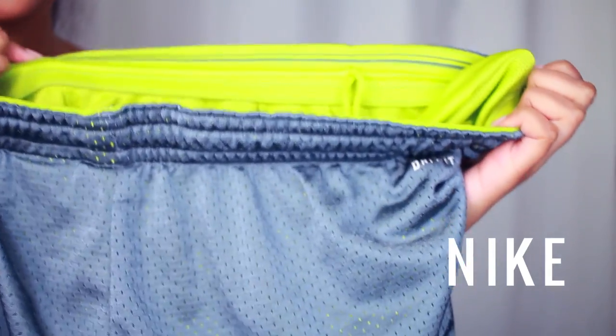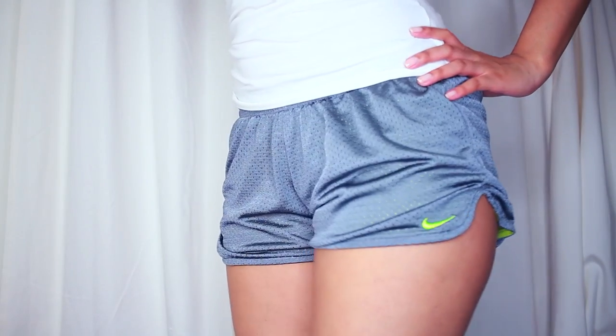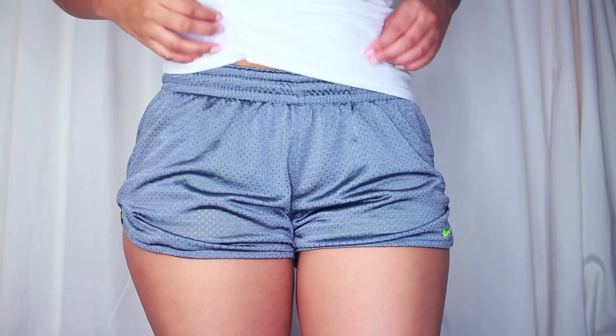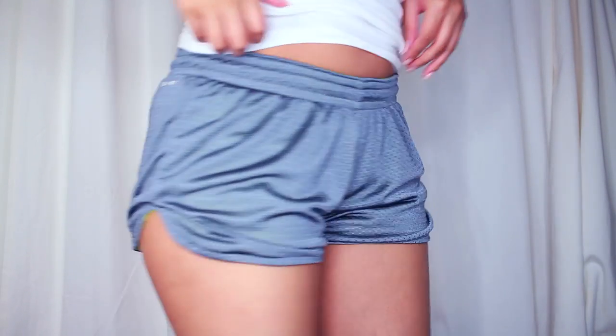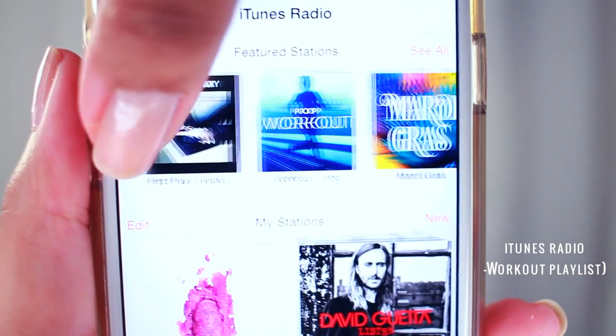For cardio at home, I don't typically go out in shorts. I just don't like going outside in shorts and running, so I like to keep these for at home. But these are very comfortable. They don't ride up because they're kind of loose at the bottom. So that's nice.